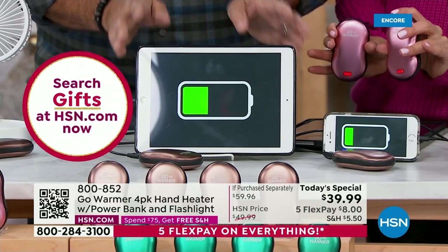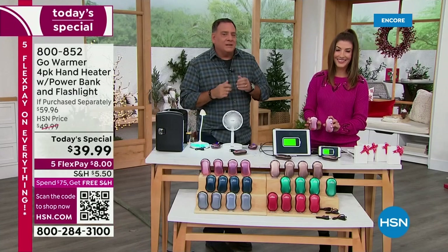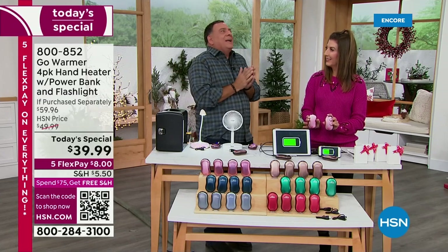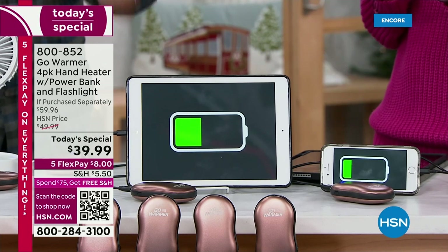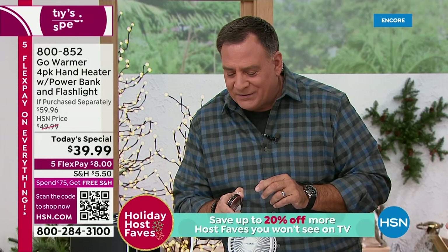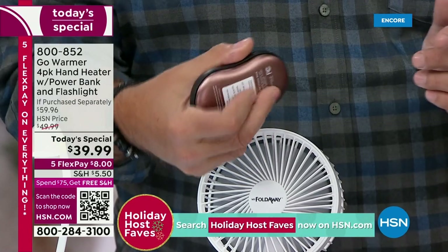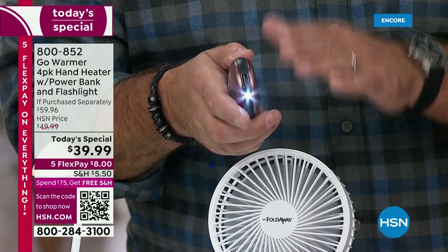I went on a trip and didn't think to plug my phone in on the plane. By the time we got to the layover airport, I was running around looking for a plug. This will charge your phone and your tablets. The last feature we haven't fully covered is the flashlight. If I press and hold to turn it off — it feels really good, I kind of don't want to let go — and then press again, there's a built-in light right here.